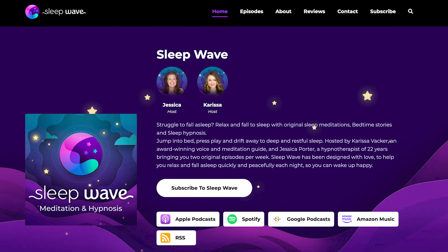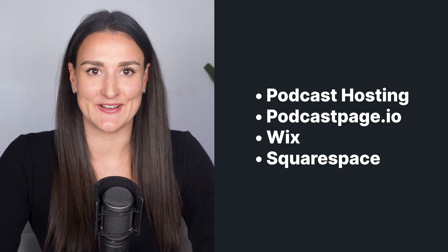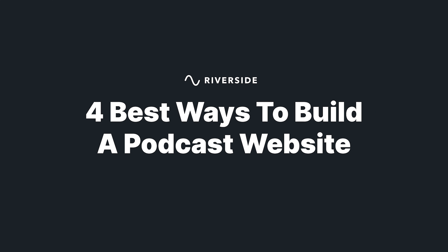Your podcast website is a one-stop destination for all of the show information that your listeners need to know, and there are several great tools to help you get started. Let's go over the four best ways to build a successful podcast website, and we'll take a look at some examples to spark your creativity.